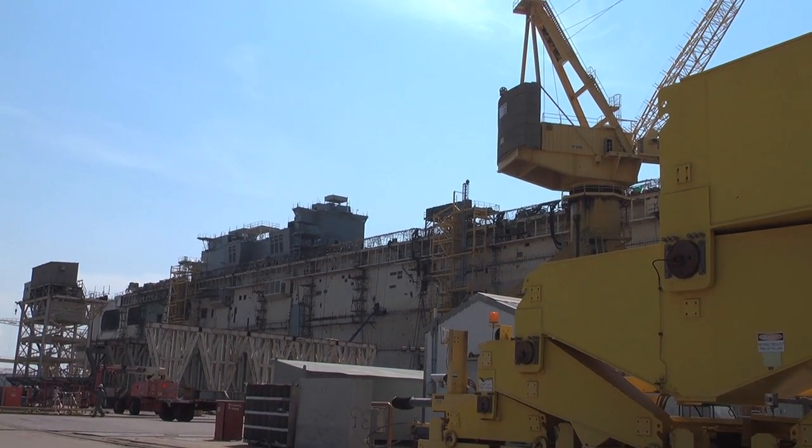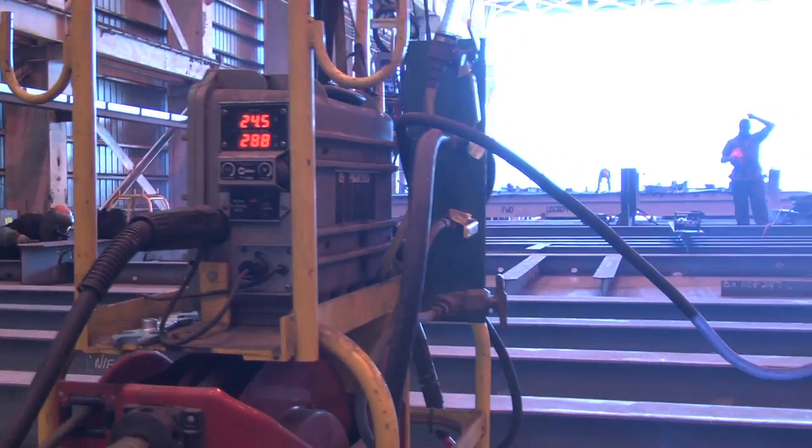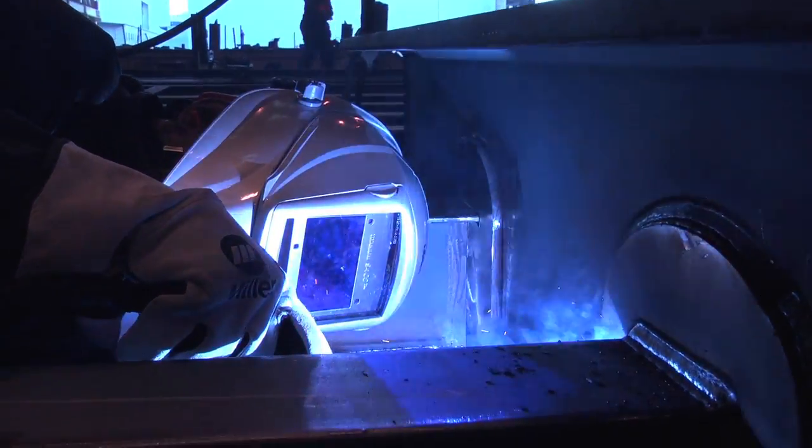With those vessels, there are many different types of materials that are used, and the structures are very complicated. So it takes a unique skill set to work here. Not only that, it takes a unique type of equipment to work in and survive here, because we're right on the Gulf Coast. The equipment that we use here has to really be able to hold up.